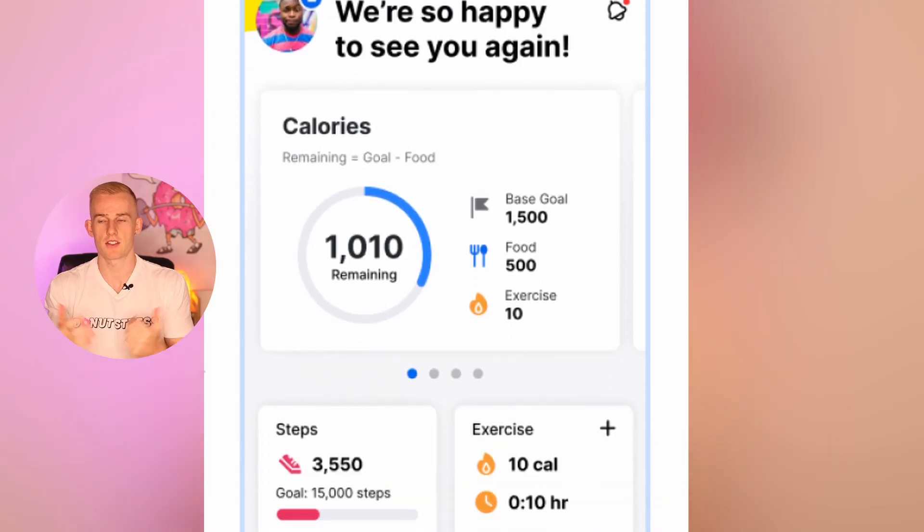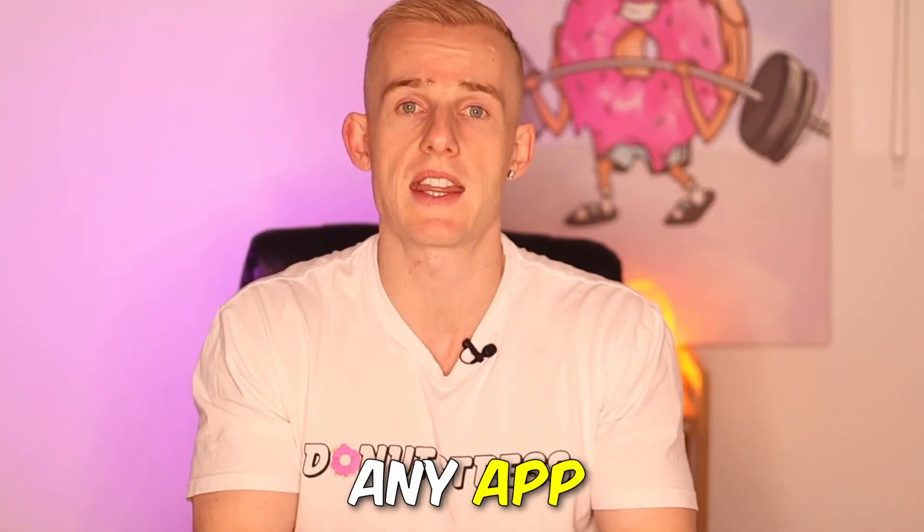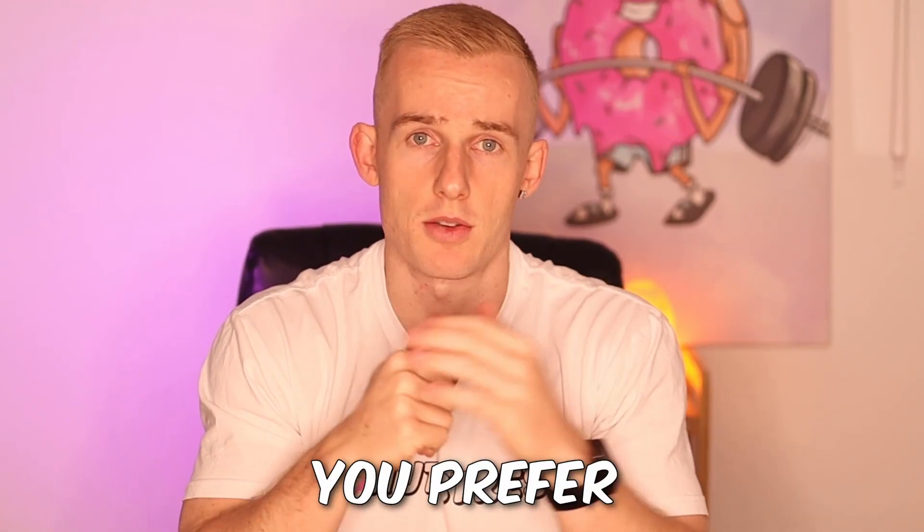Now we know a little about what they do, let's talk about tracking them. The easiest way is to simply use an app. I personally use MyFitnessPal — that's just because I've been using it for years and I'm very used to it — but you can use any of the ones I'm going to put on screen now. You can use any app to track your macros that you like and prefer.